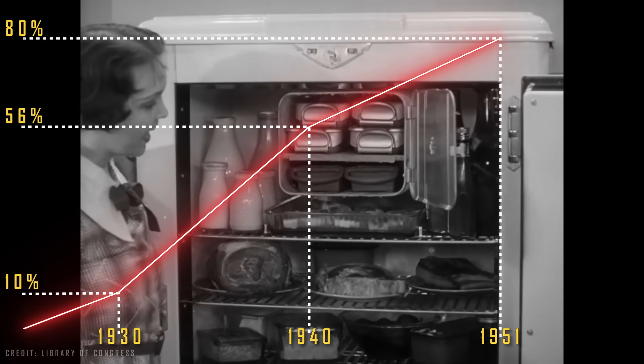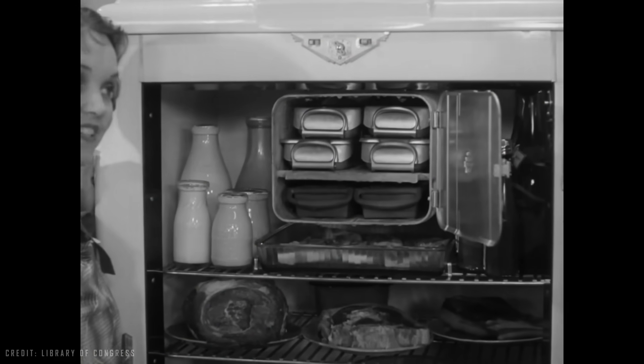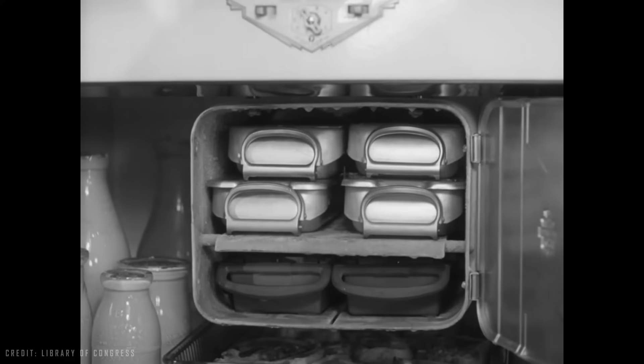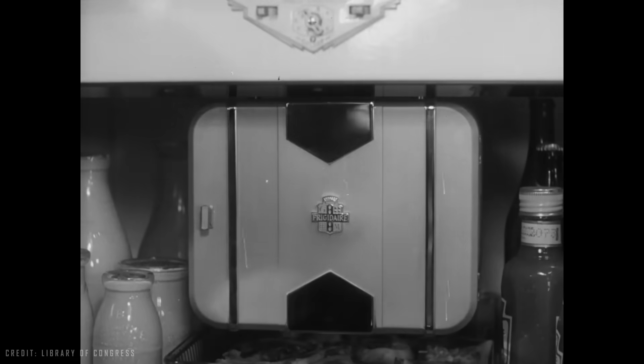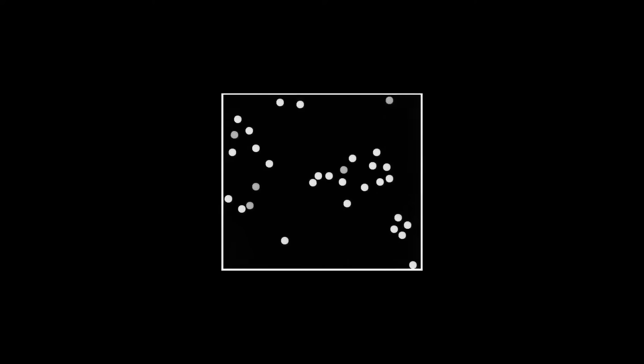But after all, how does a refrigerator work? Well, first it's interesting to understand what temperature, pressure, volume, and heat are. This will be a very basic explanation just to understand the functioning of the refrigerator. Let's take for example this container containing an ideal gas.